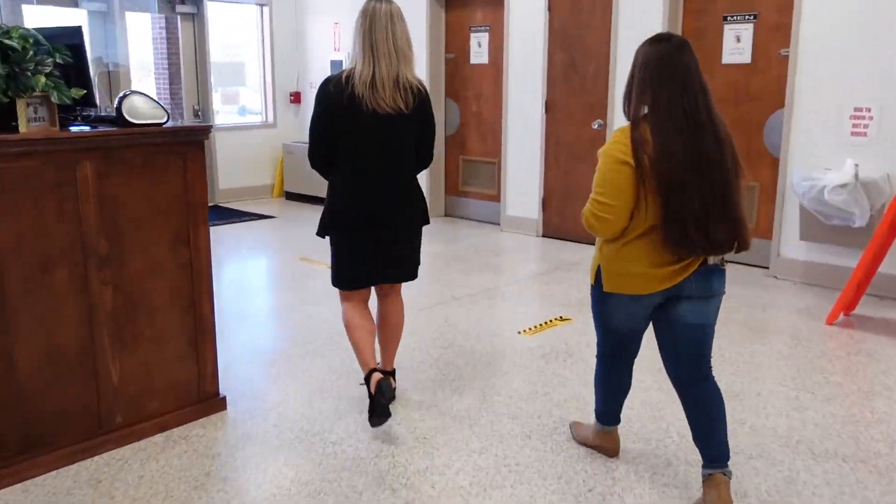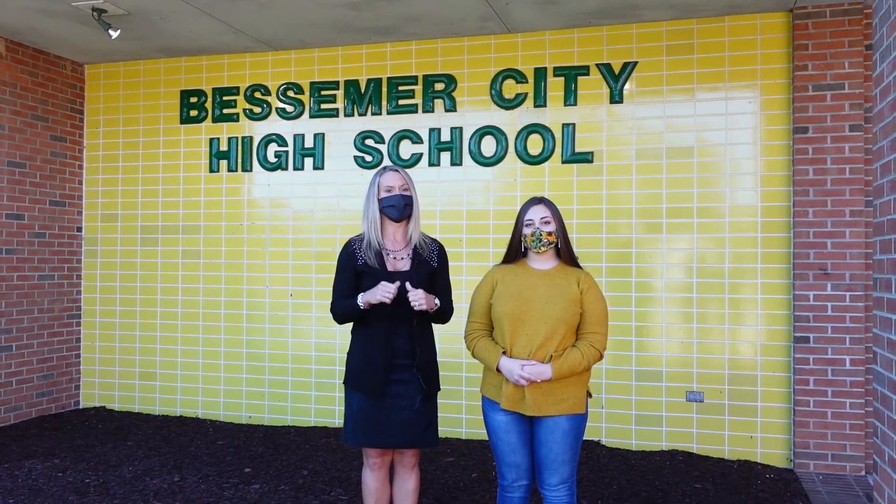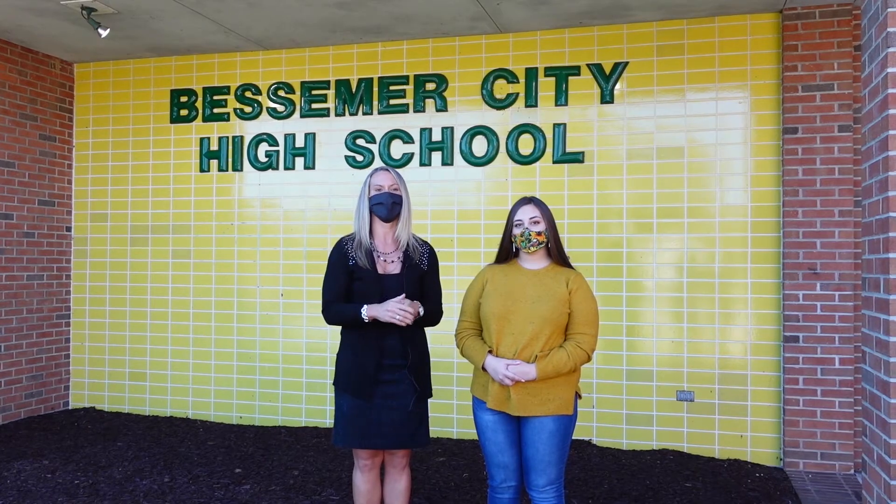Thank you, Peyton, for talking to our guests today. Will you help me walk them out? Well, we appreciate y'all coming out to visit us today, but we've got to get back to work, so you've got to go. Have a great day!